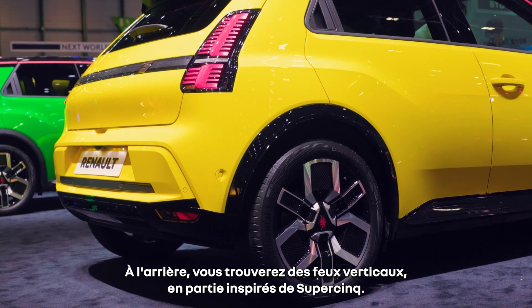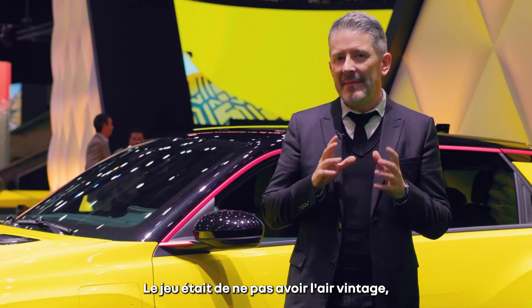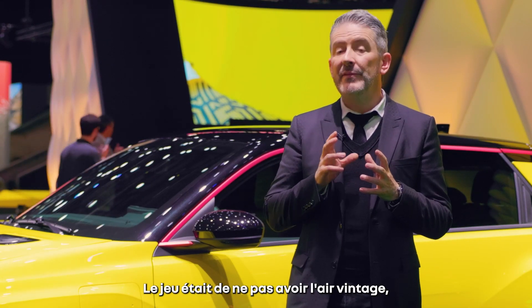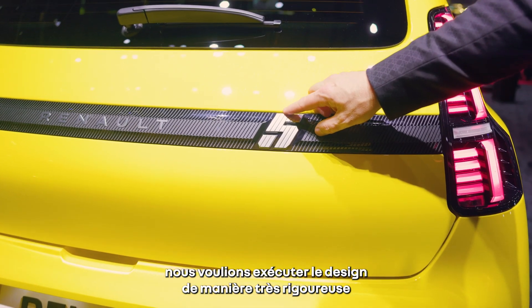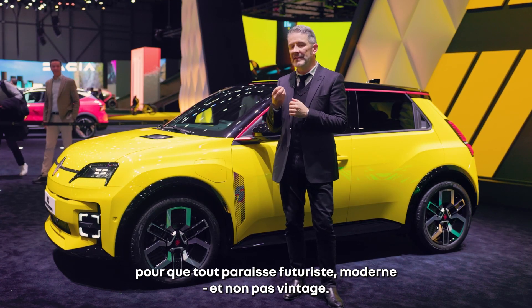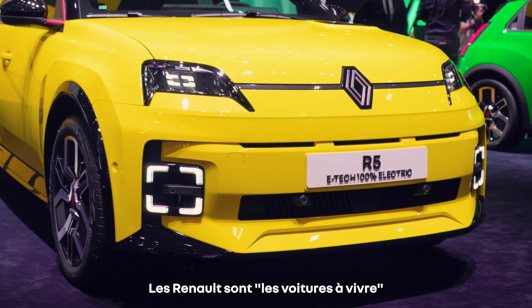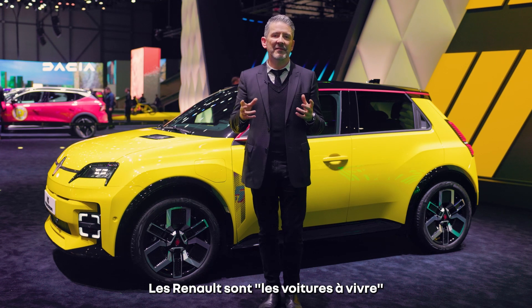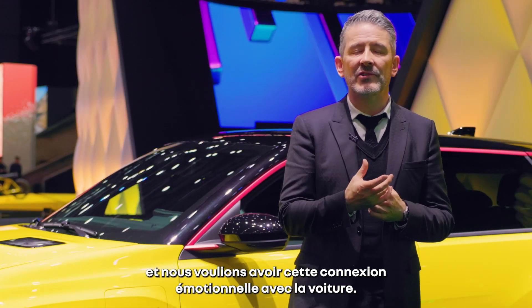In the back, you will find vertical tail lights, maybe coming more from the Super 5. And the game now was to not feel vintage. We wanted to execute the design in a very thorough manner so that everything would feel futuristic, would feel modern and not vintage. You know, Renault is Les voitures à vivre — cars for living.